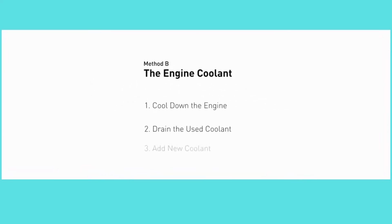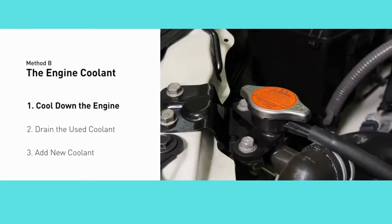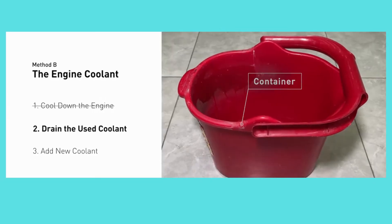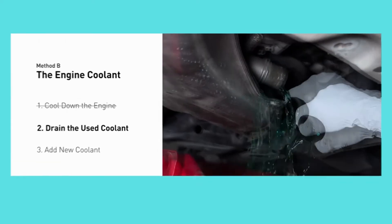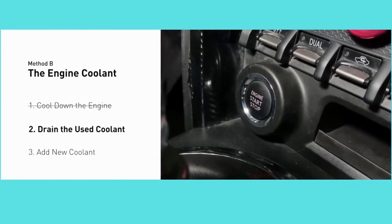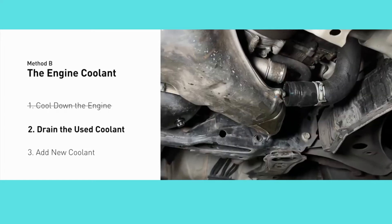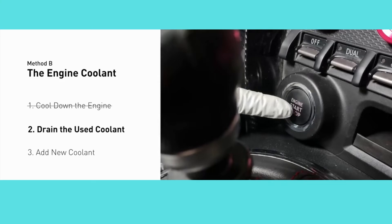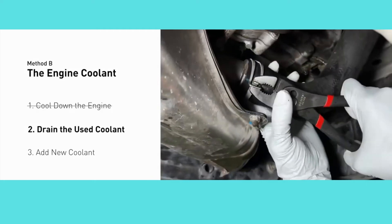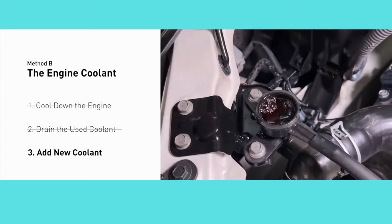In method B, you need to cool down the engine, drain the used coolant, and add new coolant. The engine coolant reservoir is often the white bottle near the radiator, which is the large container at the front of the car. Remove the radiator cap, locate the radiator lower hose, and place a container underneath. Remove the hose and allow the coolant to drain. To better drain the used coolant, start the engine and turn the temperature control to maximum heat, closely monitoring the temperature gauge on your dashboard to prevent overheating. Once the used coolant is drained completely, turn off the engine and replace the hose. Then add fresh coolant to the radiator until it reaches the base of the filler neck, and fill the coolant reservoir not exceeding the full line mark, then replace the cap.